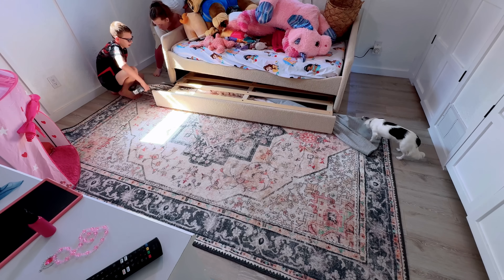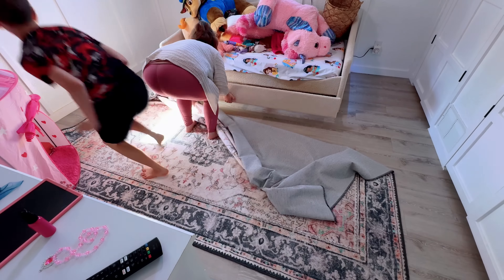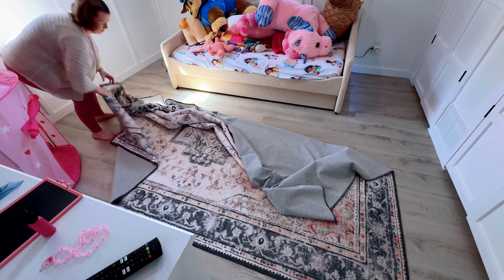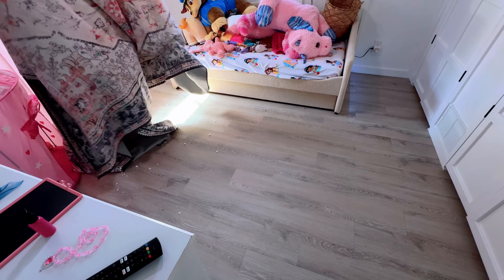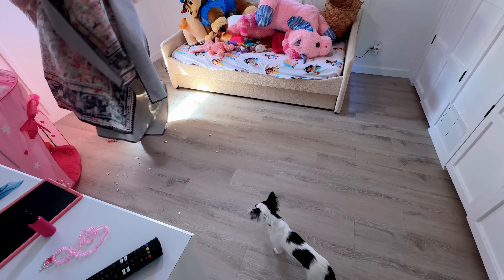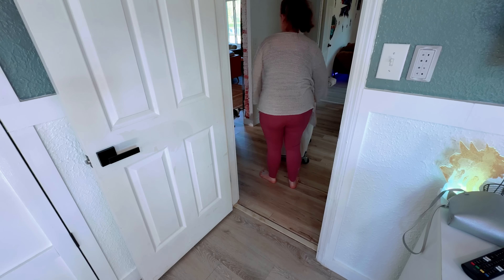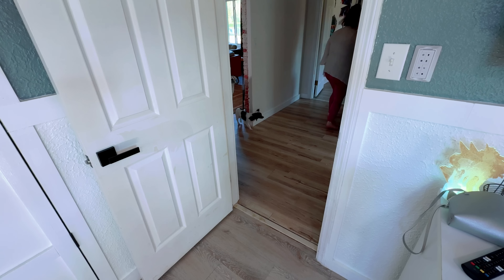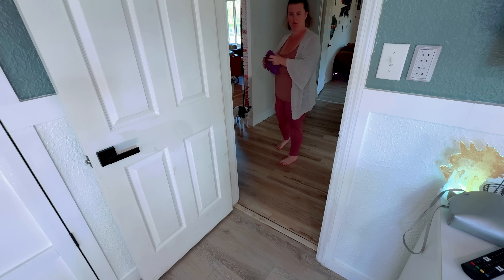Luckily Xander was around to help me. Bobby was working outside — with the storms that came through, there's been a ton to get done. So I had Xander help me get this rug out from under her bed. This is a washable rug. Usually I just take my carpet shampoo to it, but this time I wanted to throw it in the washing machine.